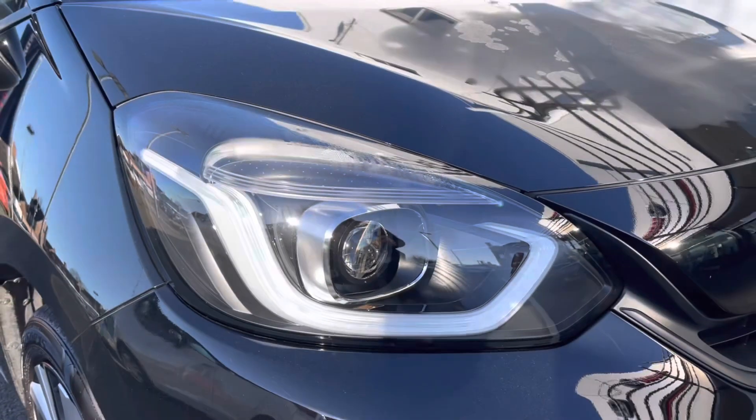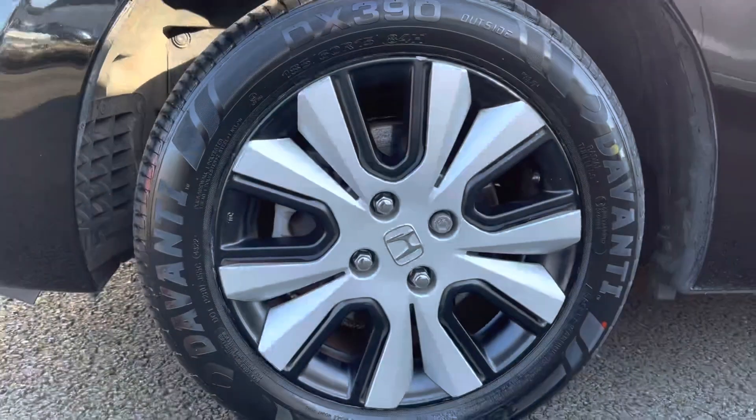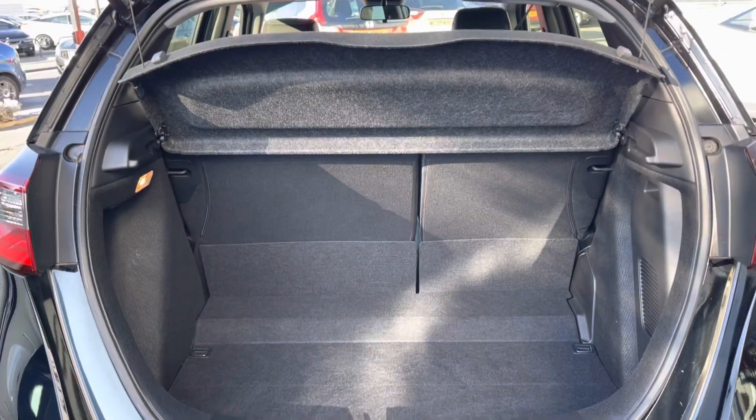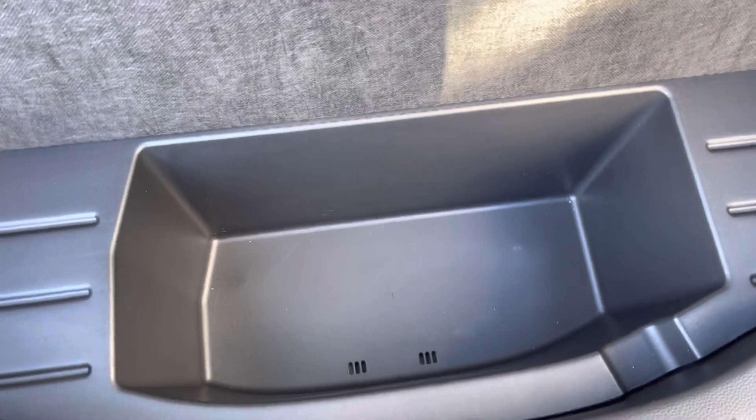Top features of this vehicle include stylish LED daytime running headlights, rear parking sensors, 15-inch multi-appearance alloy wheels, and plenty of space in the boot area for day-to-day items, along with an extra storage pocket.